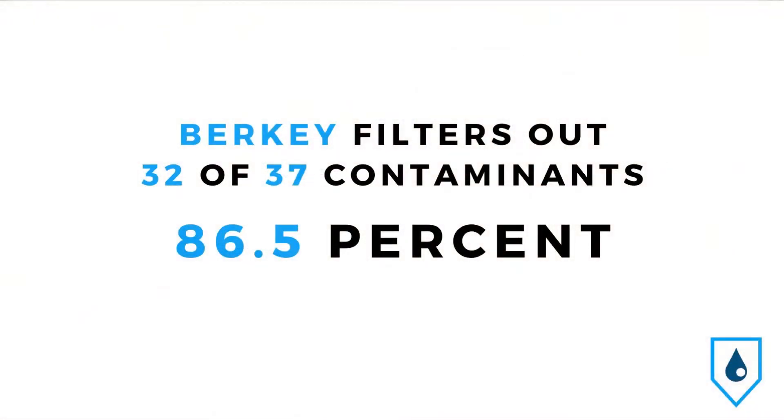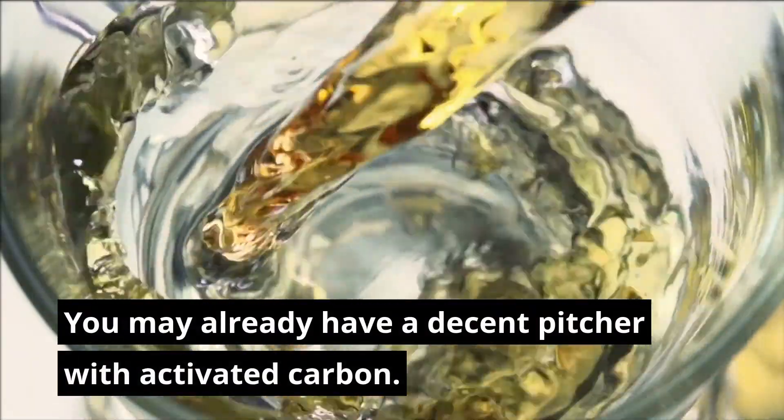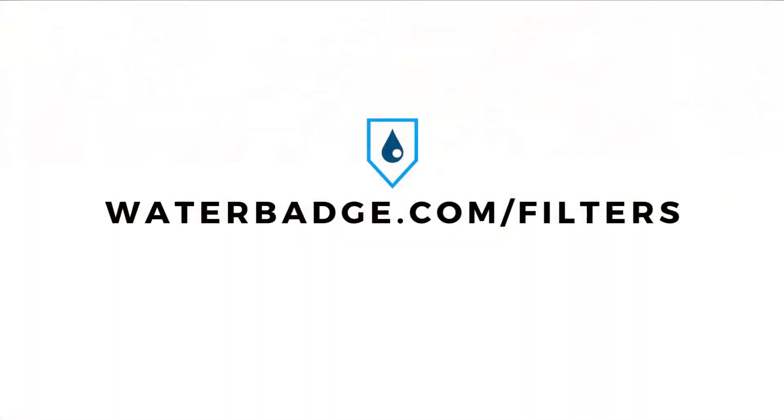In your household, use Berkey water filters with activated carbon to filter out 32 of the 37 contaminants, or 86.5%, in your drinking water. You may already have a decent pitcher with activated carbon. Find out if you do and save money on new and replacement filters when you use the links at waterbadge.com/filters.